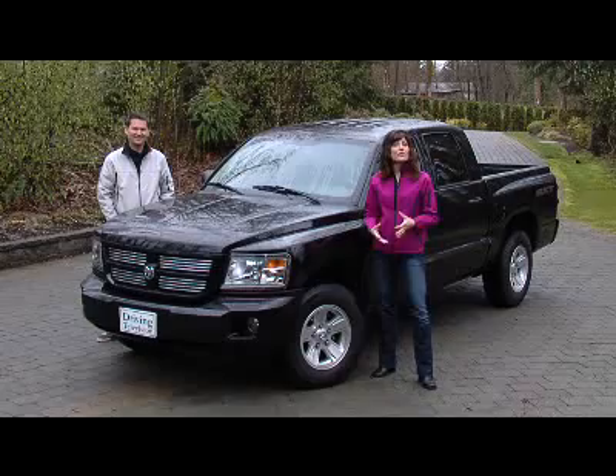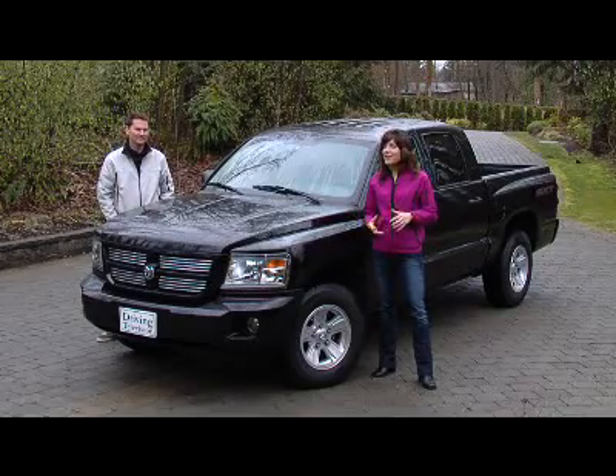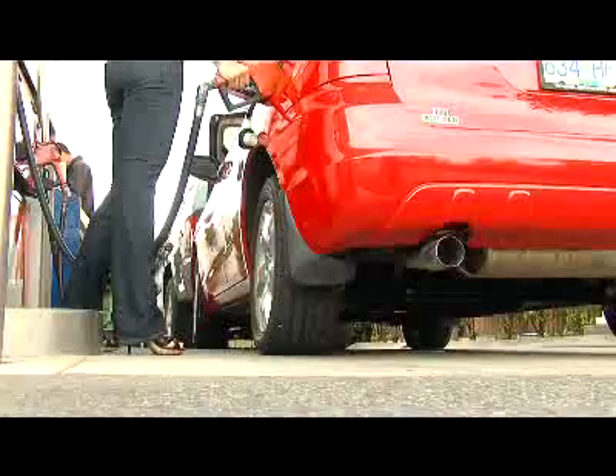Dakota's been around for over 20 years now, and as the compact trucks from Toyota and Nissan are getting bigger, the Dakota doesn't have that just-right market to itself anymore. And as gas prices are starting to go up, a lot of people are staying away from the full-size pickup trucks, so a truck of this size might just be the way to go.